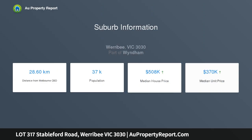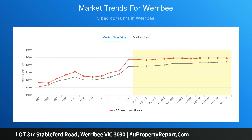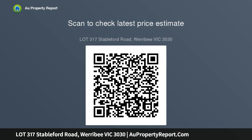Home Group Estate Agents are proud to present for sale Lot 317 Stableford Street, Werribee, Corniston Estate. The land is situated in Stage 5, with a total land size of approximately 448 square meters — 14 meters by 32 meters approx.